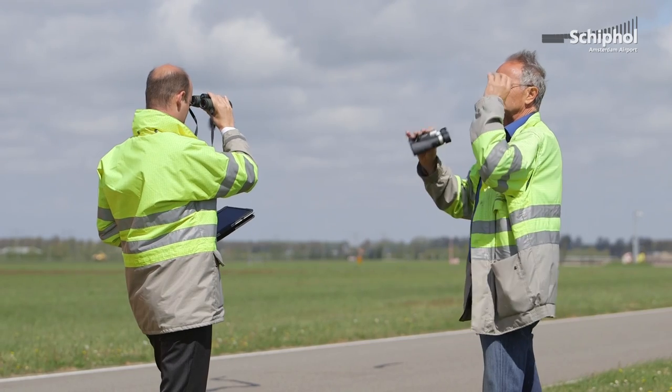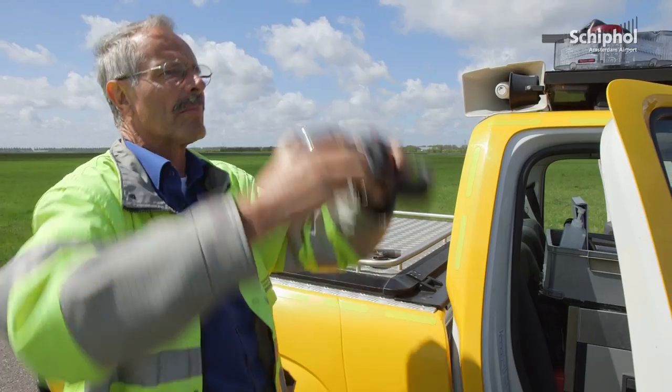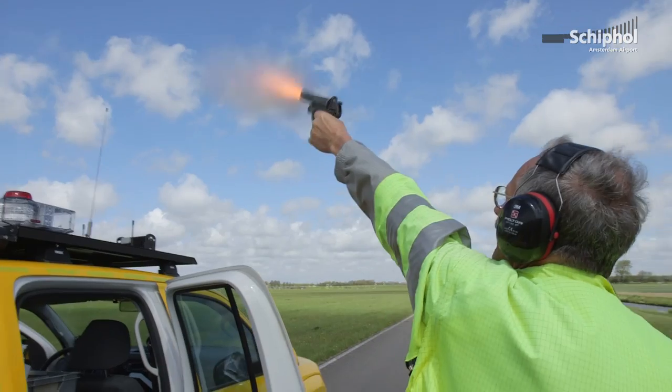My name is Bart Straver, I'm the wildlife hazard manager for Amsterdam Airport Schiphol. Bird controllers are tasked with patrolling the airside perimeter and looking for large concentrations of birds, and if they're there, they're supposed to disperse them.